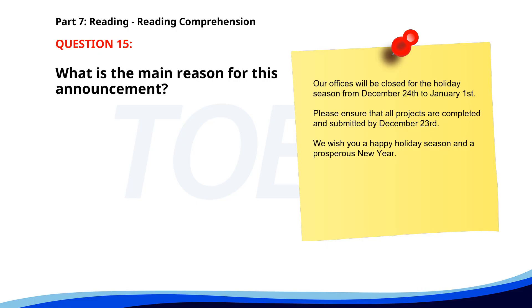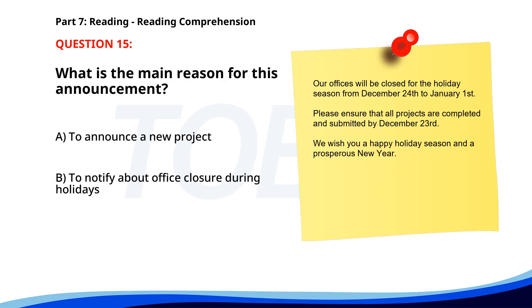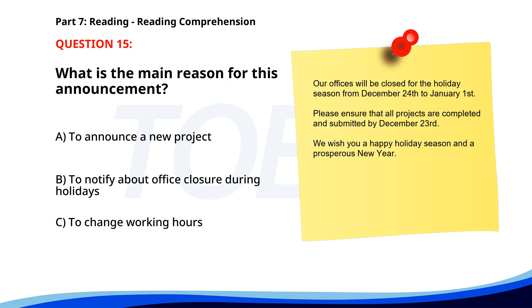Number 15. 'Our offices will be closed for the holiday season from December 24th to January 1st. Please ensure that all projects are completed and submitted by December 23rd. We wish you a happy holiday season and a prosperous new year.' What is the main reason for this announcement? A. To announce a new project. B. To notify about office closure during holidays. C. To change working hours. The correct answer is B: To notify about office closure during holidays.